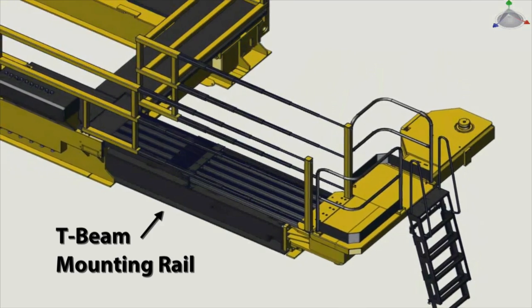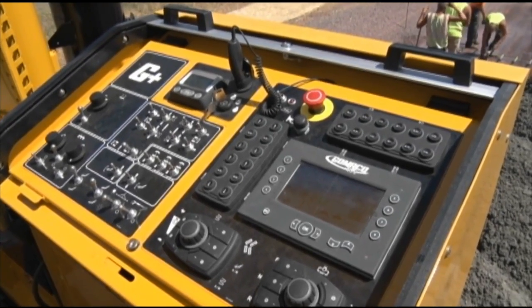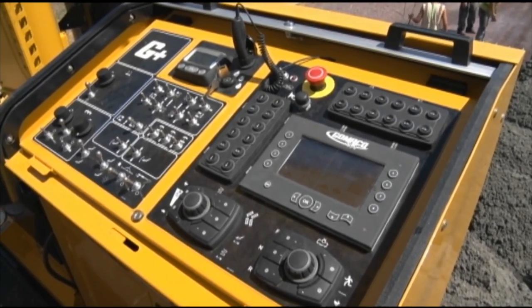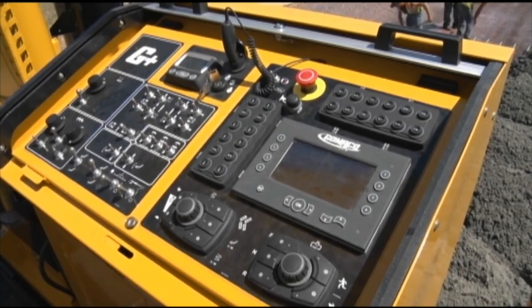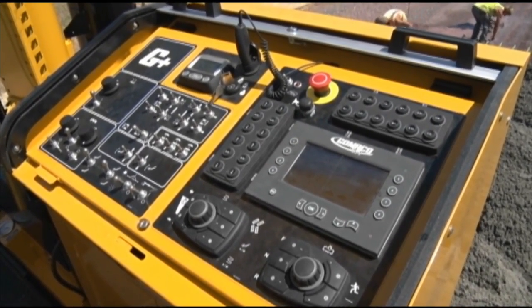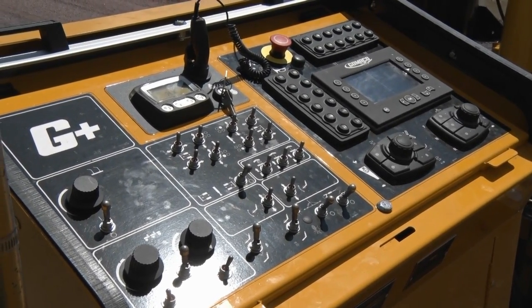The T-beam mounting rail is incorporated into the telescoping frame. The Gameco G Plus control system is what makes this an intelligent paver. G Plus is exclusive to Gameco paving products. It is a proprietary system designed by the Gameco controls team specifically for concrete paving. G Plus makes the paver operations simple, smooth, and accurate.